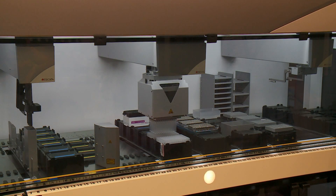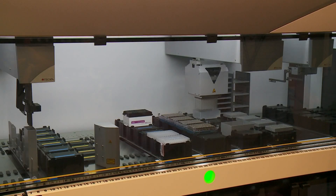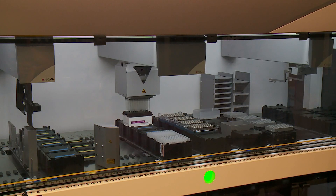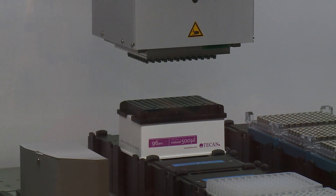Inside the LSU Health New Orleans Precision Medicine Lab, Dr. Lucio Emilia uses a machine to break apart the genetic makeup of anywhere from 50 to 100 Louisiana COVID tests a week. It reveals the DNA of each sample and shows how different it is from other viruses that have been sequenced before, and whether it's a new member of the family.